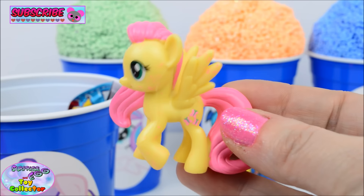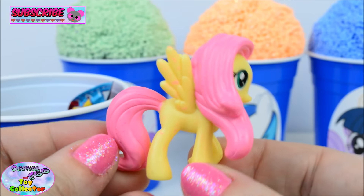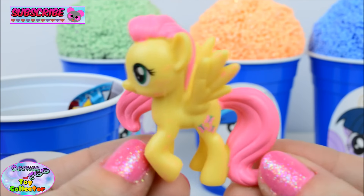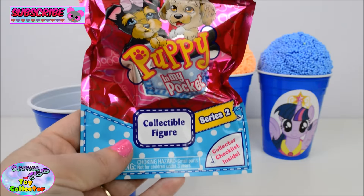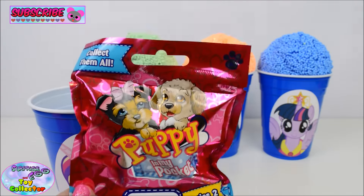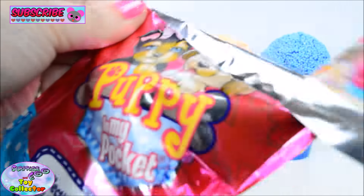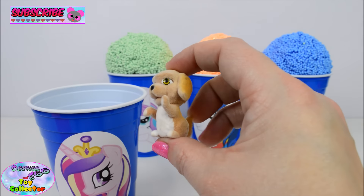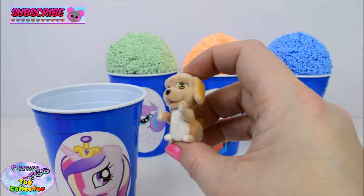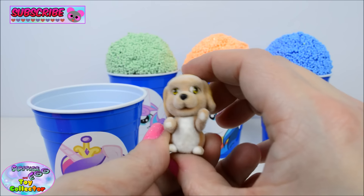Inside here we find Fluttershy. And inside our cup we find a Puppy in My Pocket blind bag. Let's see who's inside. Aww, and we have the rare Carmella. This is just super, super cute.